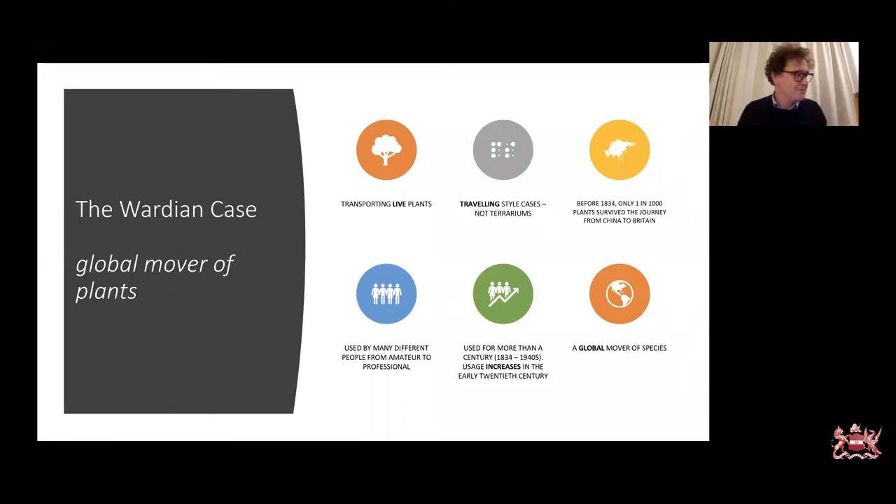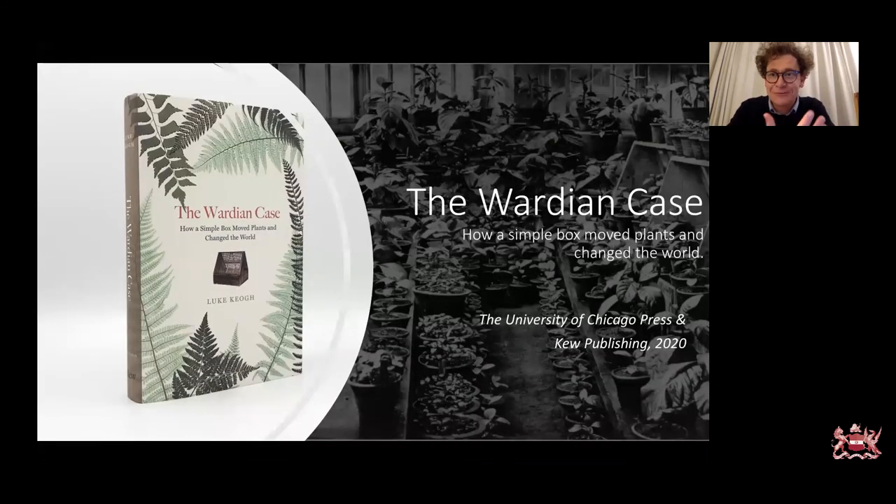I hope I have not bored you with the talk, and I hope you enjoyed some elements from the book. Thank you very much for having me here — I enjoyed dipping back into it and finding all these elements about the Linnean Society, which was super fun. We can see that the Wardian case was this global movement of plants, used for transporting live plants, especially in travelling style cases, and that even after Nathaniel Ward's death, it continued to be used around the globe by many different people. And if you want to know more, you can read about it in this book.